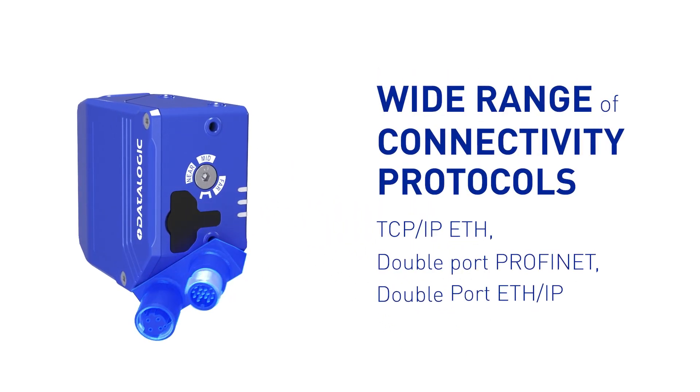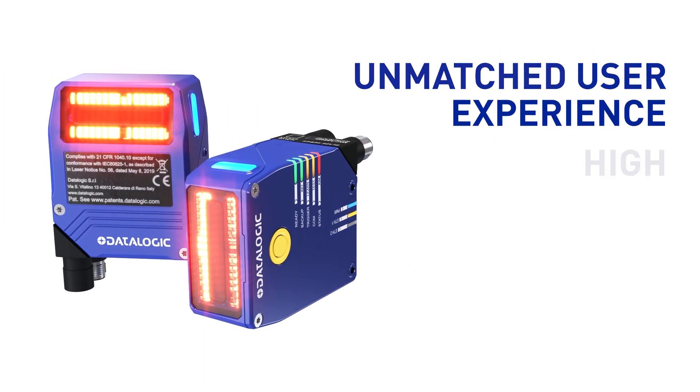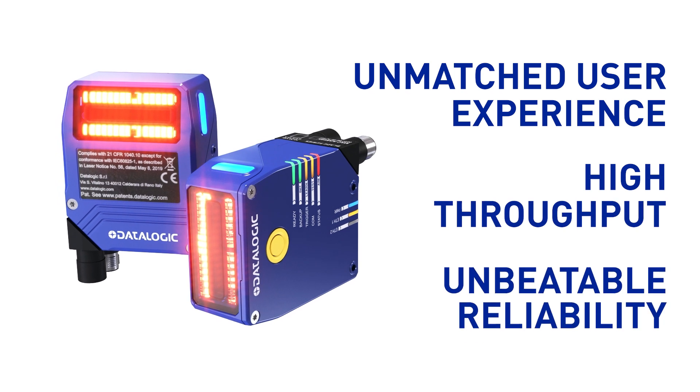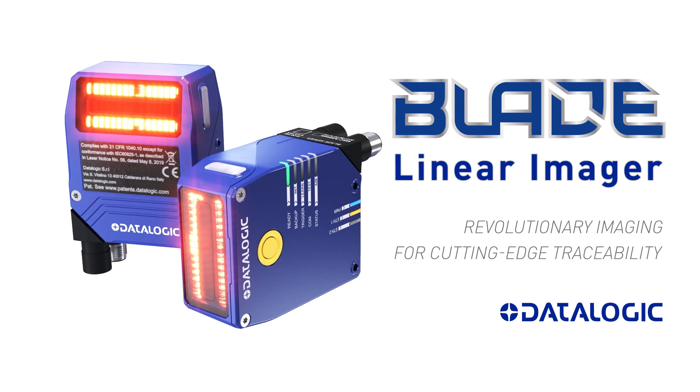Unmatched user experience, high throughput, and unbeatable reliability. Blade — revolutionary imaging for cutting-edge traceability.